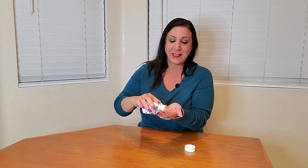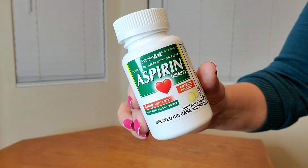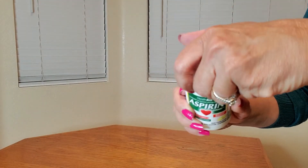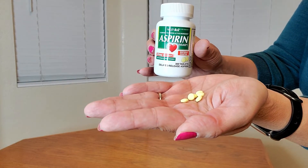You get these tablets and they're also coated as well. Here's a close-up of what the bottle looks like, and you're going to get 300 of these coated tablets.